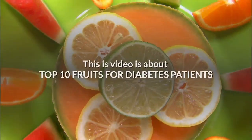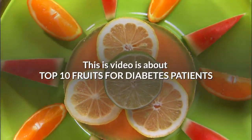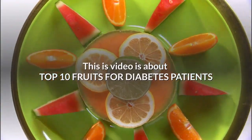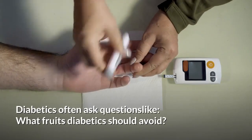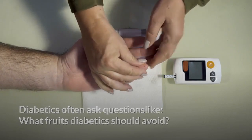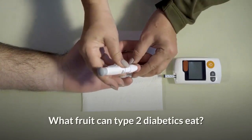Hello guys, this video is about top 10 fruits for diabetes patients. Diabetics often ask questions like what fruits diabetics should avoid, and what fruits can type 2 diabetics eat?